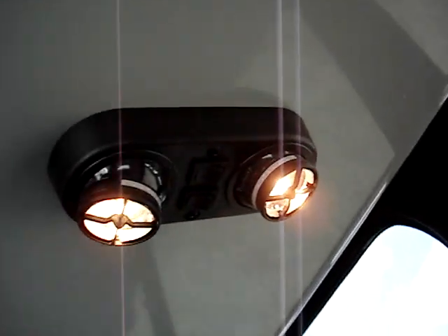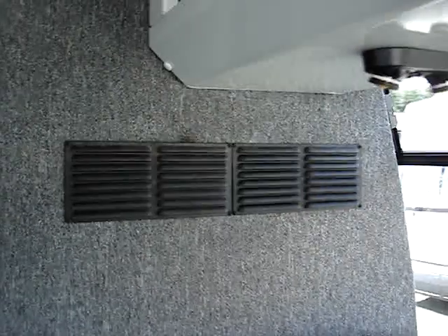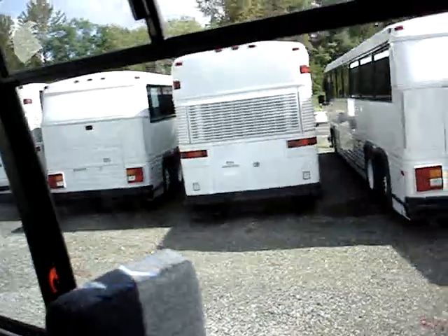This is the reading light. Escape hatch up top. You'll see a couple of intake ducts for the air conditioning system — they help recirculate the air and keep everybody comfortable. This is our partition that separates the luggage area from the passengers.